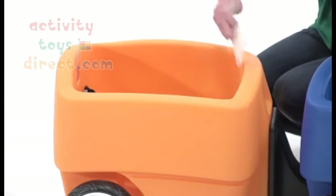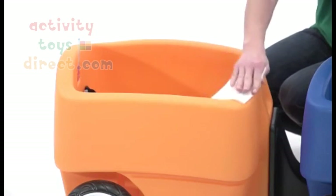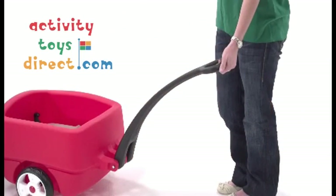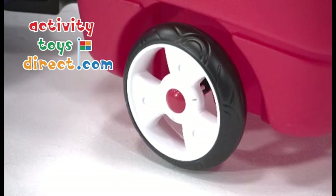Like all Step 2 products, it's durable, easy to clean, and stands up to the wear of everyday use. The long handle makes it easy to pull the wagon and trailers, and the whisper wheels provide a quiet ride for my little passengers.